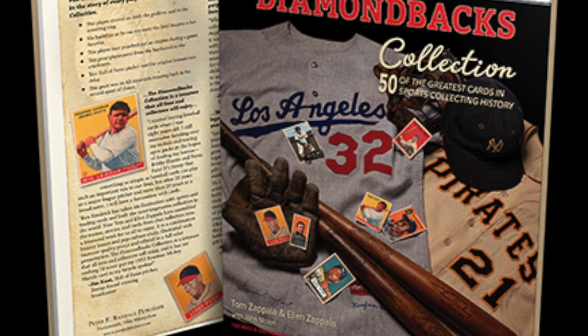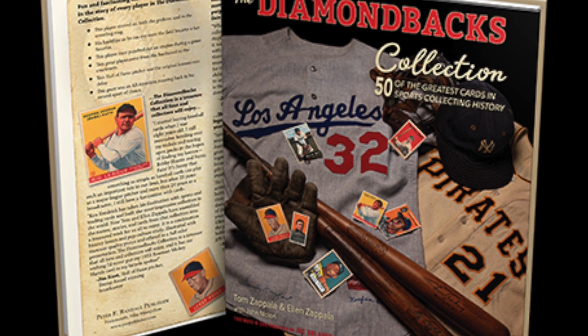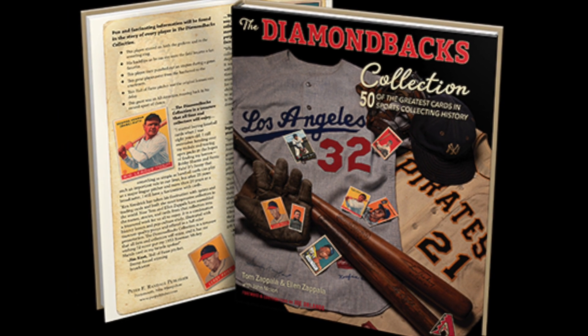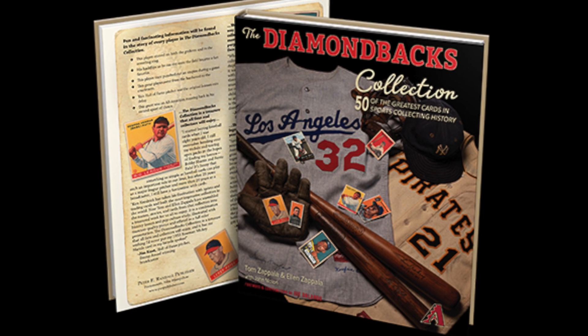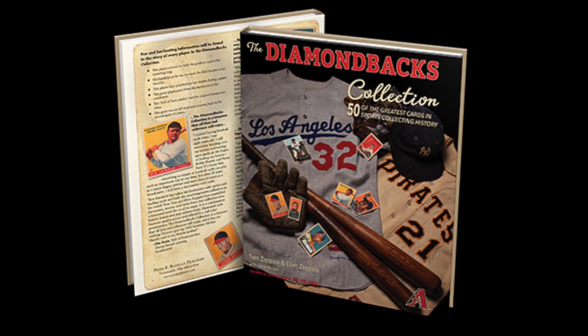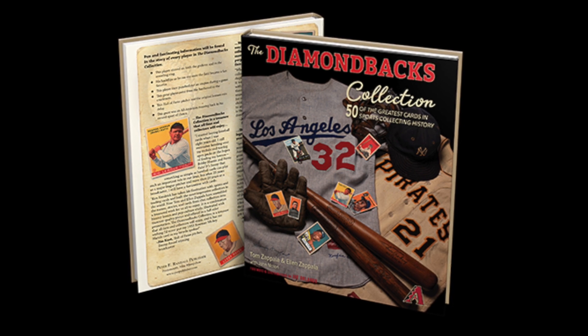In this video, I will only cover the top 20 cards, but the other 30 cards in this book will be covered in future videos. As a disclaimer, the cards in this list are not ranked based off of monetary value, but based on the perception of greatness in the hobby of sports card collecting. However, the cards in this list can carry a high price tag.